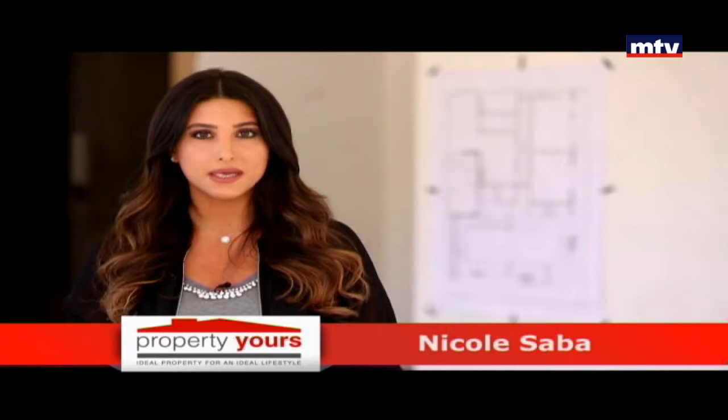ويزه هيلز High-end Project بمرحلة الكونستركشن. موقعه استراتيجي ببعبدا، قريب من وزارة الدفاع وعلى بعد 10 دقايق من بيروت. View بطل على البحر والجبل، ارتفاعه 350 متر عن سطح البحر.